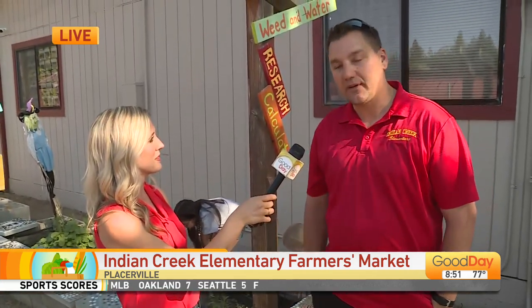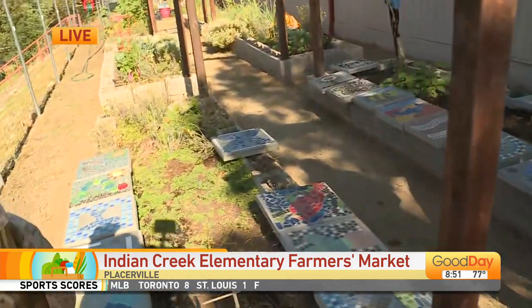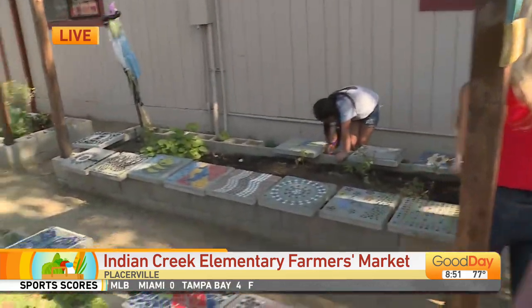Tonight's our open house, and we have a farmer's market that goes along with it, where the students create projects and sell goods that we've created on campus. We celebrate all the great things that they've done this year.